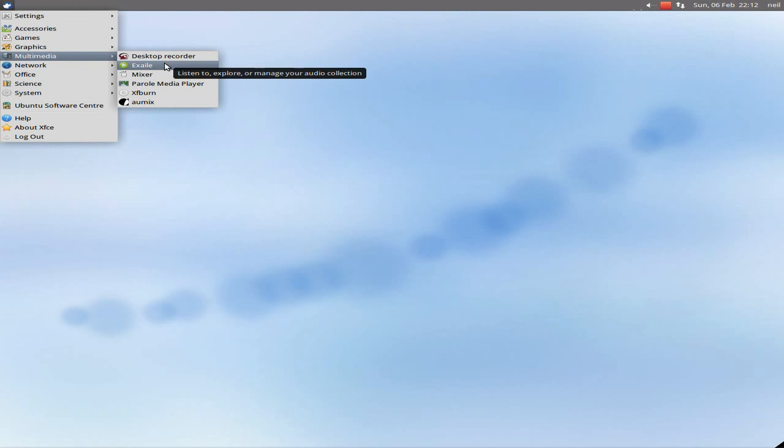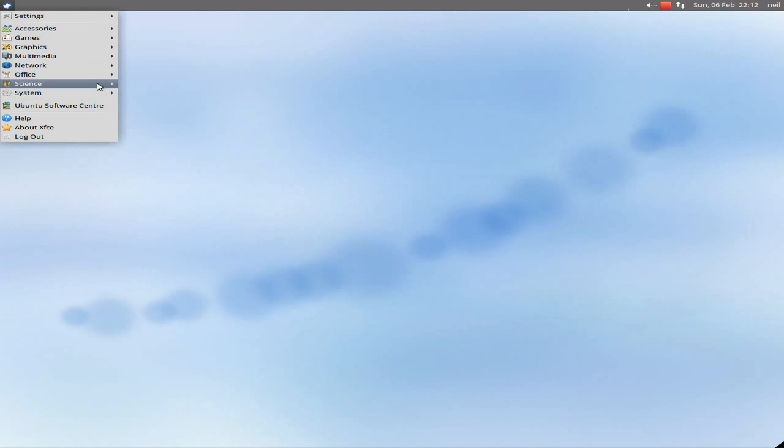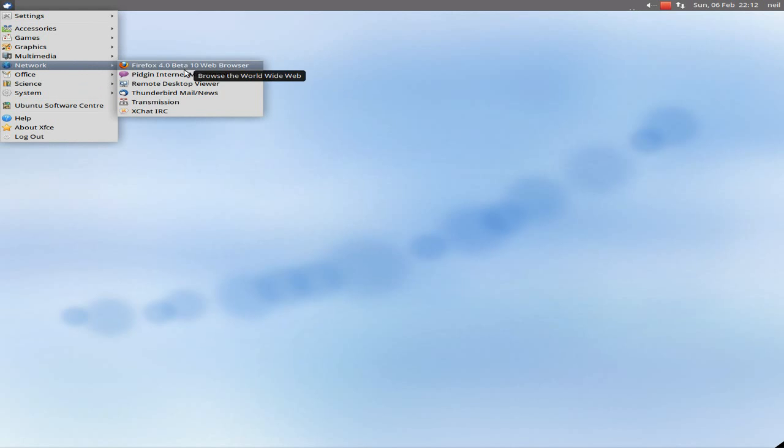In Multimedia you've got Exaile as your audio player. A mixer — doesn't work very well. Parole actually plays Ogg video files, which is even nicer — I really like that. XFBurn and AUMix don't work at all — they just close themselves. Firefox works, by the way, and all the other bits there.